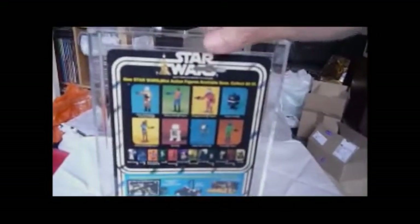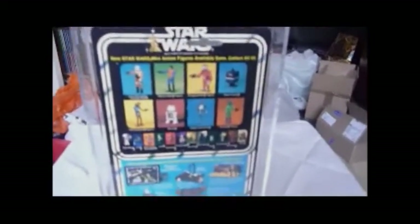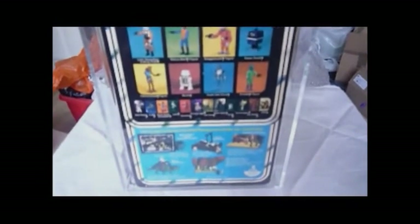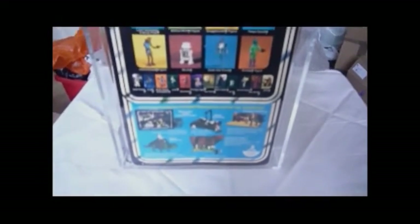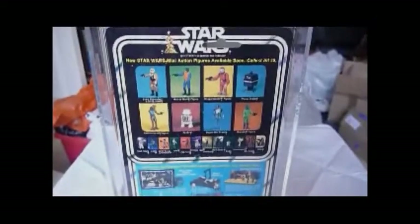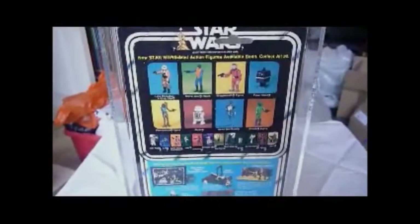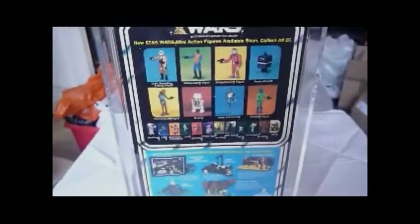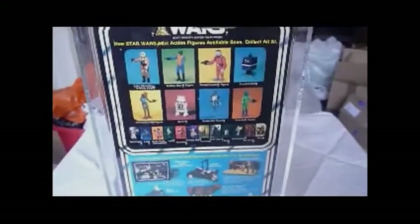There's the 20 back A card's back. You've got all eight of the new figures plus the original 12, plus other items that are available. So: Luke Skywalker, Walrus Man, Snaggletooth Red, Power Droid, Hammerhead, R5-D4, and Death Star Droid — to be continued.